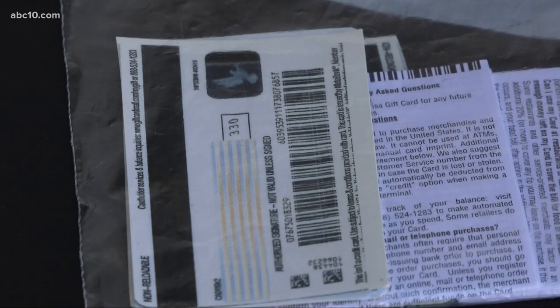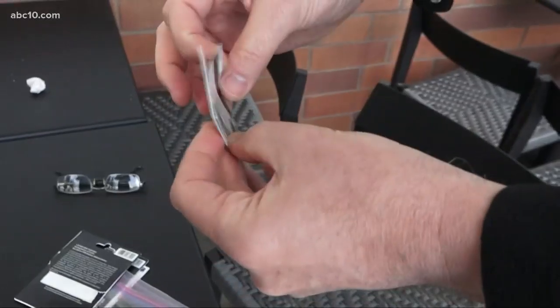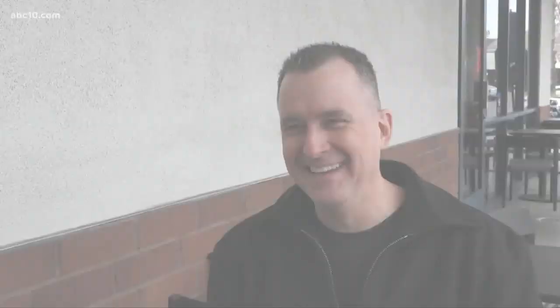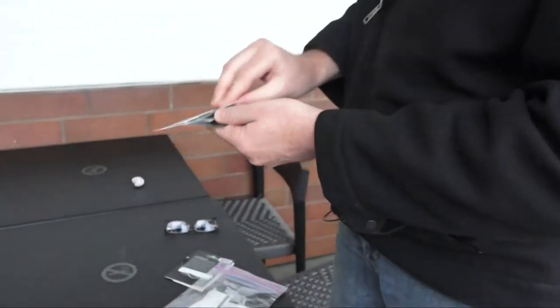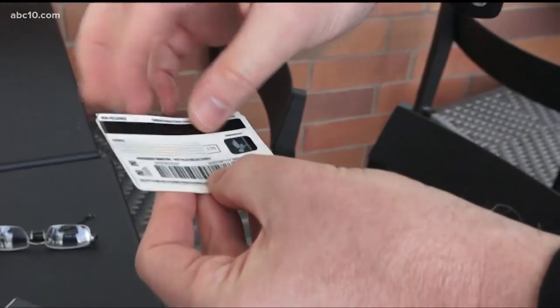He found out only after one of the colleagues opened their card and sent him a text. He said there was a calling card inside. Watson asked where the calling card came from, saying that wasn't supposed to be there. When the recipient pulled it out, they saw the real Visa gift cards had been taken out and replaced with these calling cards.